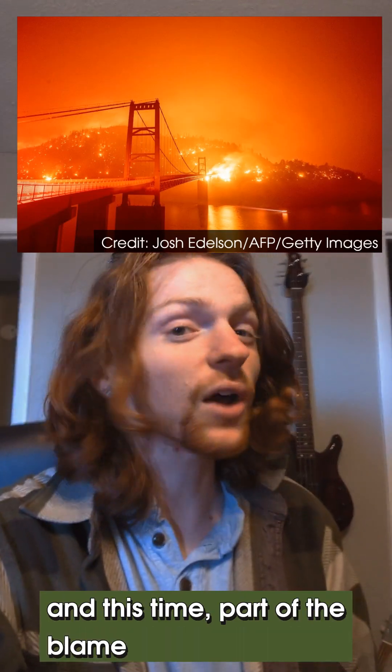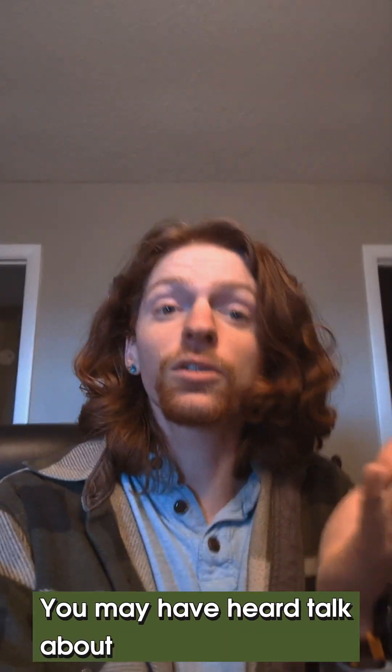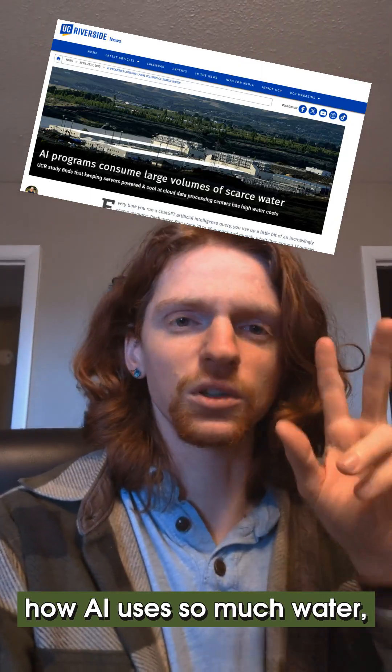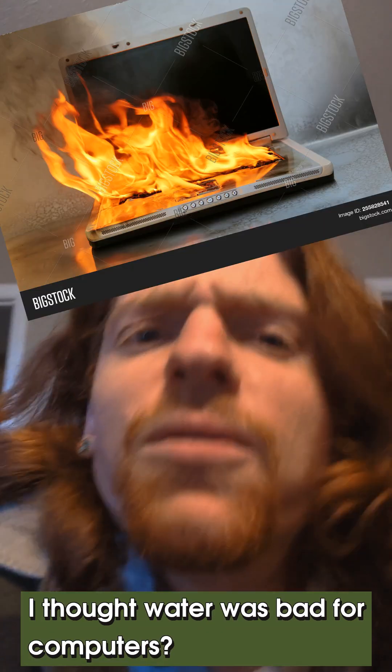California is on fire again, and this time part of the blame may be on AI and ChatGPT. You may have heard talk about how AI uses so much water, but how does it do that? Why is the computer so thirsty? I thought water was bad for computers.